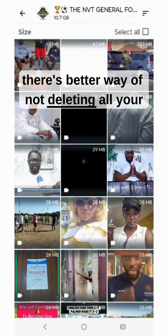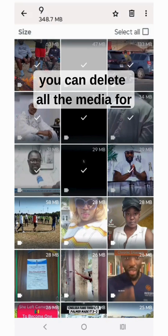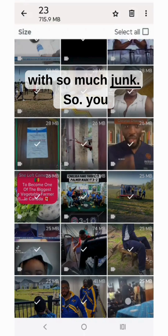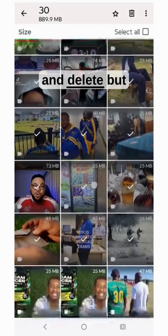There's a better way of not deleting all your chats — you can delete all the media for particular chats. Remember, there are those crazy group chats out there with so much junk, so you might as well simply select all and delete.